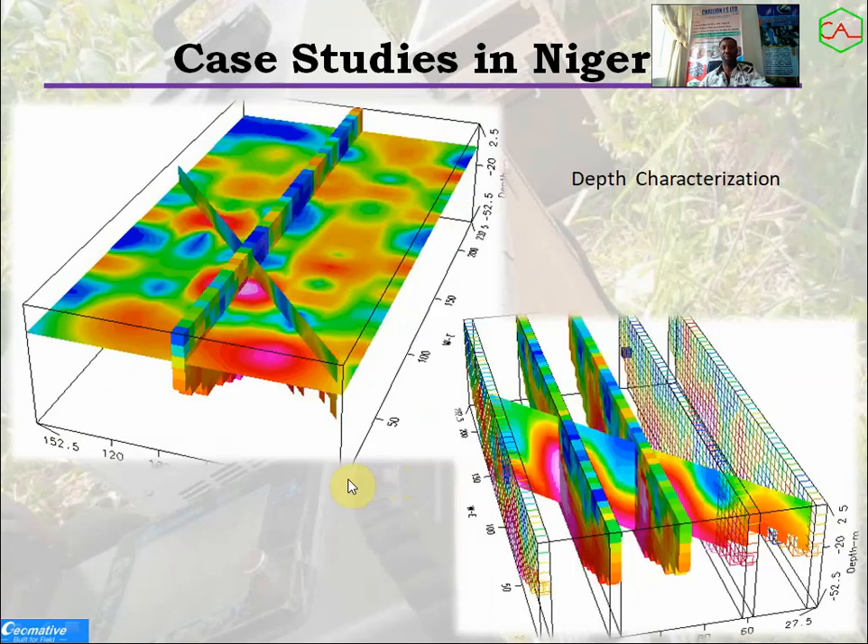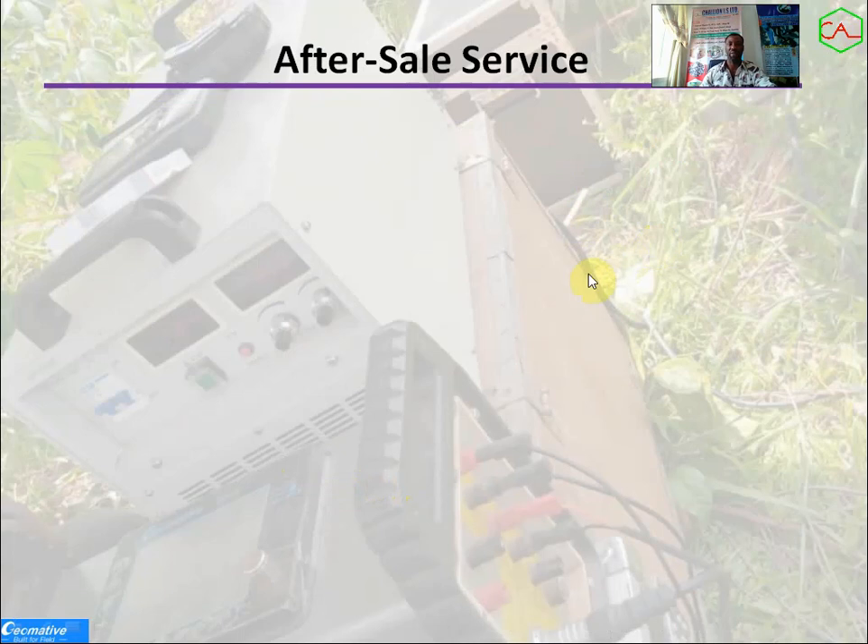We have also employed this in depth characterization, with very wonderful results. We used depth slicing methods to obtain these models, and the raw data was acquired using this equipment.